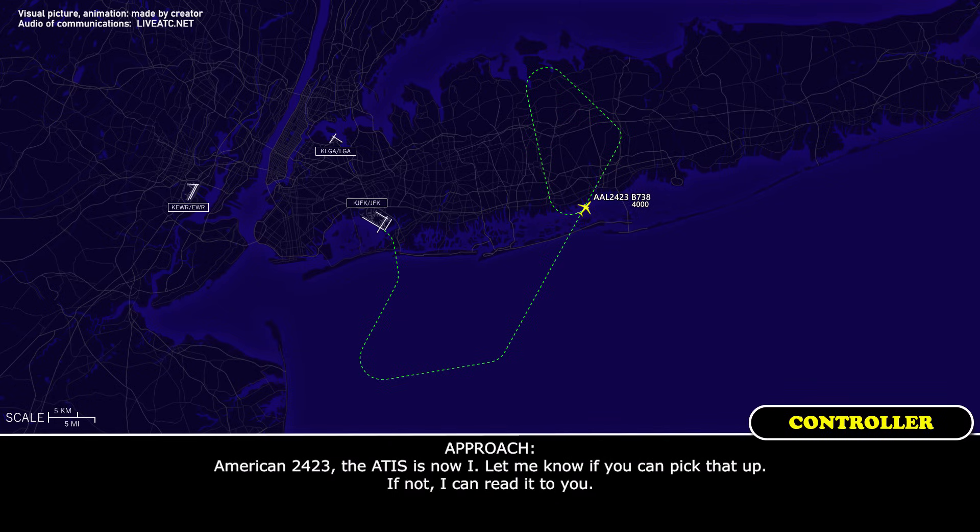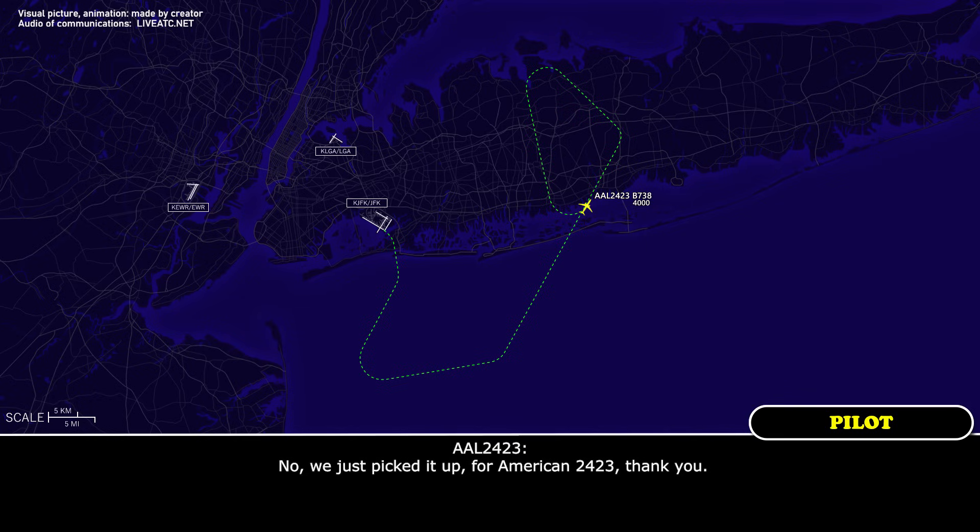American 24-23, the ATIS is now India. Let me know if you can pick that up; if not, I can read it to you. We just picked it up, American 24-23. Thank you. Got it.